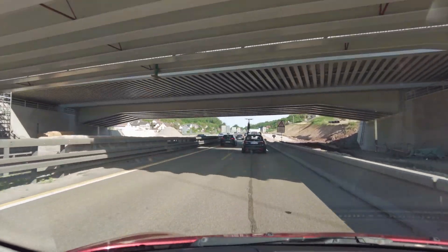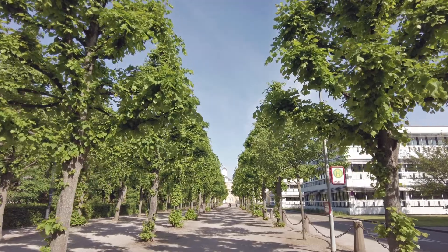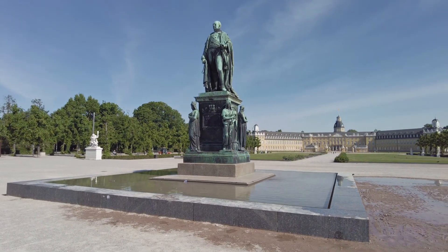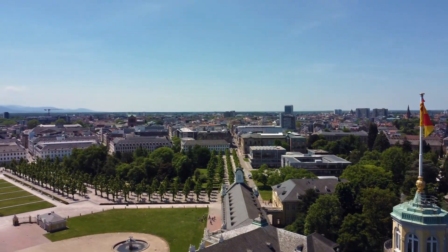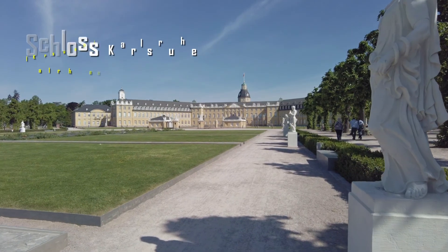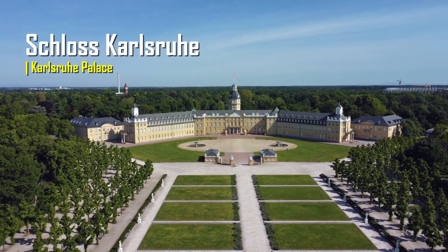After driving about 100 kilometers from Tübingen, I've reached the city's center where the Karlsruhe palace lies. Right off the bat, you will notice the unique radial city pattern. Along with the perfectly placed gardens and the statues, the palace shows off its beauty through geometric harmony.